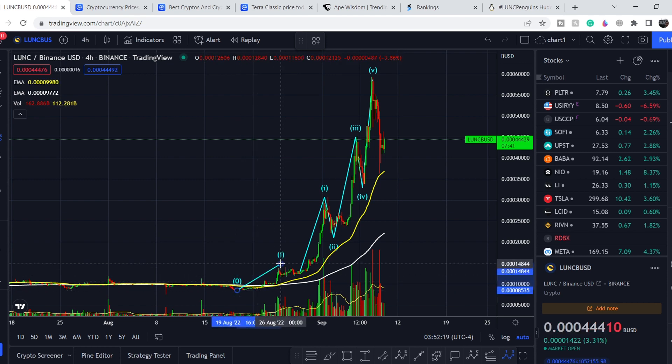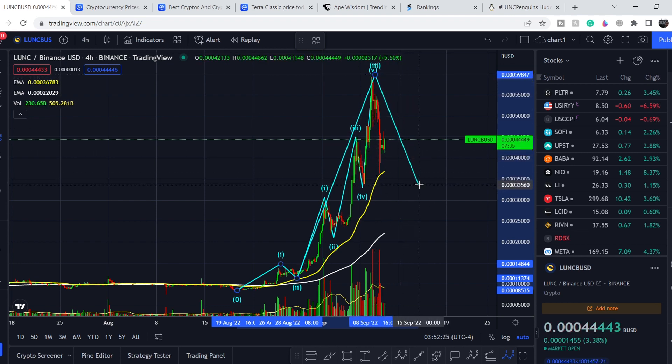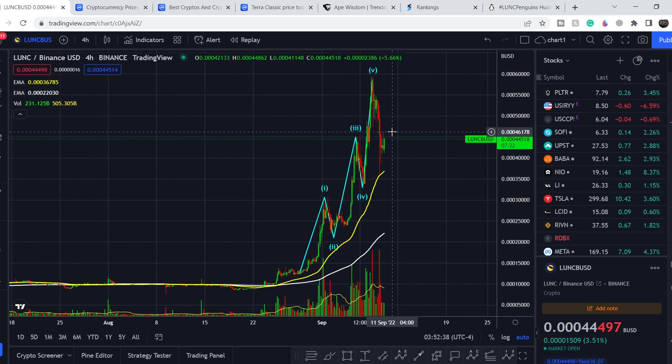On a slightly bigger scale, this is our first wave, this is our second wave, and this entire five-wave structure is the third wave. We are seeking the bottom of the fourth wave on a greater scale in order to probably hit some higher targets. This movement will be quite expectable, but we have to be very cautious with upcoming days.